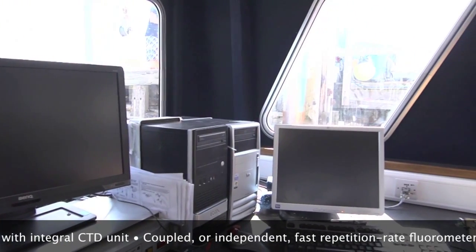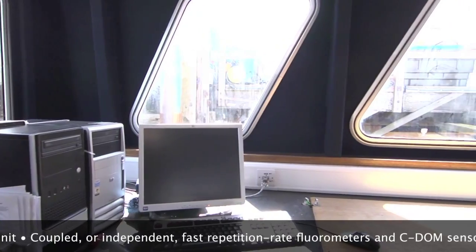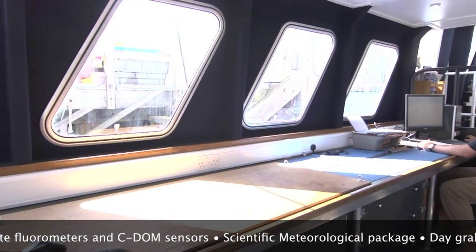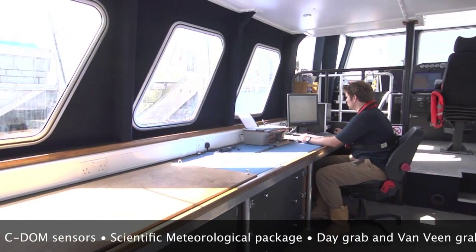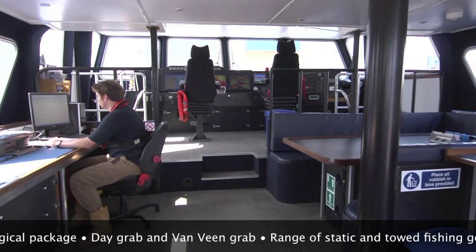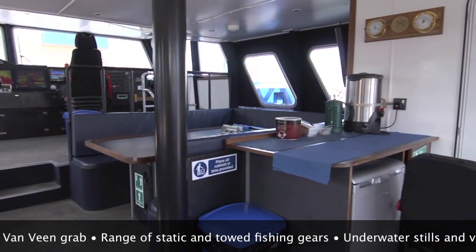In the dry laboratory we have bench space available for clients to bring their own equipment on board and they can connect directly into our GPS system to be able to get that feed into their own software and equipment. We also have computing facilities available that are connected directly to our own oceanographic water profilers and samplers as well as our side scan sonar and meteorological pack.